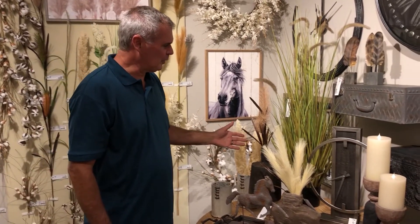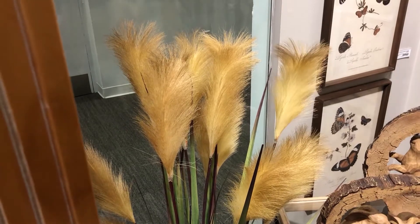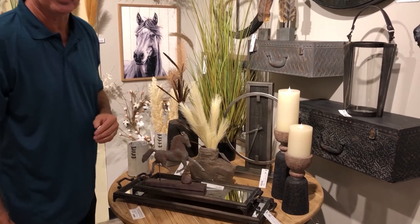Haven is home to all of our new grasses, and they are the perfect addition to some of our new containers that look like they're sculpted out of rock, and matching candlesticks.